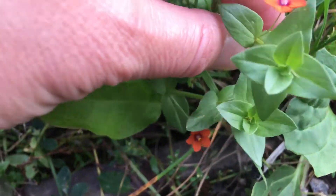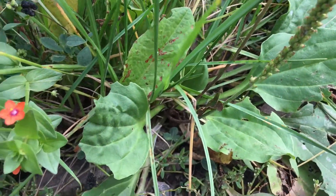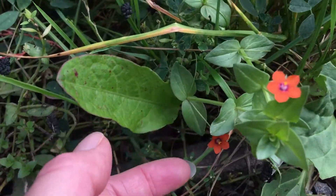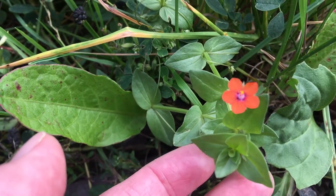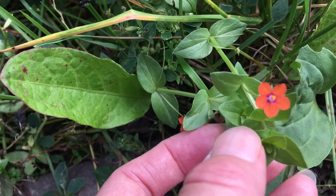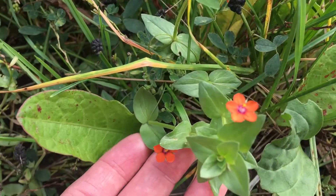So Anagallis Arvensis is the Latin name. It's growing up nicely next to some plantain here. It's October now and it's still flowering — like Speedwell and hedge woundwort around here, it's growing quite nicely. Yeah, Scarlet Pimpernel. Gorgeous little flower.